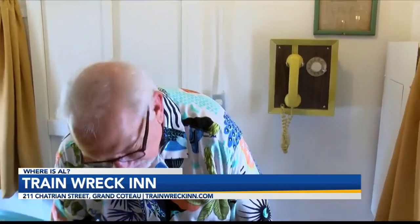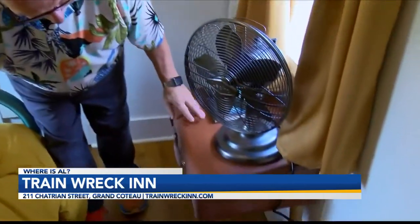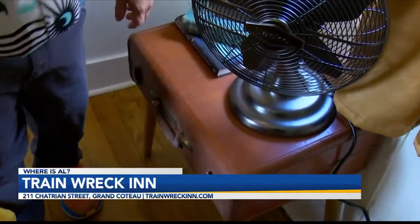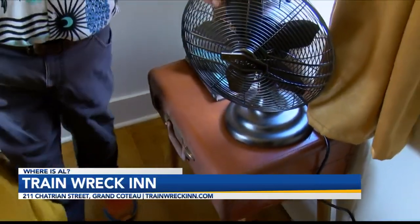Now the other thing I love — look at this. This is a leather Samsonite suitcase that Carly so smartly put legs on and made a table out of. Love these. Love the retro fan. This is a great place to come, go back in time, have some fun, relax.